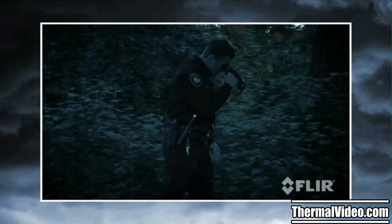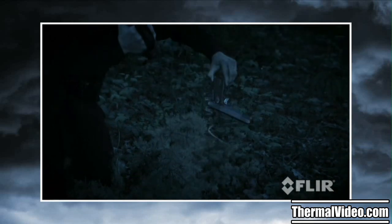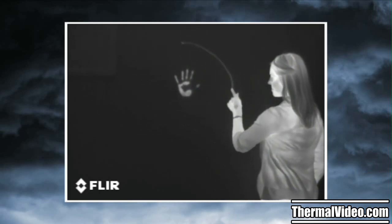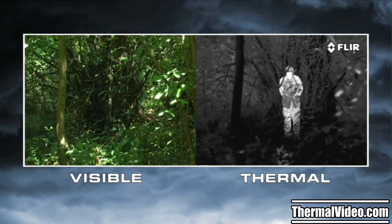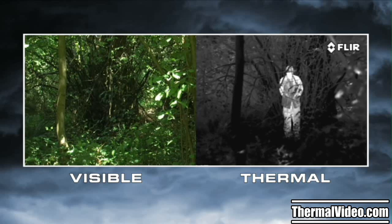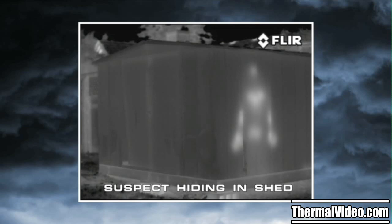Thermal cameras provide tactical advantages that other night vision technologies just can't touch. They don't just help you to see — they let you see things invisible to the naked eye. Thermal cameras make pictures from heat, not light. Day and night, they let you see clearly in any conditions, including through smoke and light fog. Everything on Earth gives off thermal energy called a heat signature, and anything with a heat signature shows up clearly to a thermal camera, helping you see things you'd never see with your eyes or with yesterday's night vision cameras.